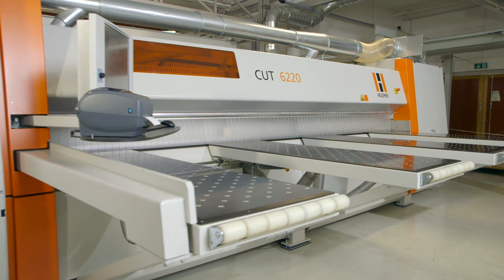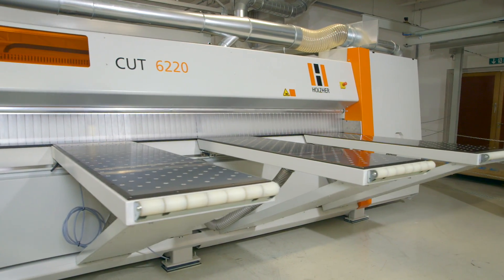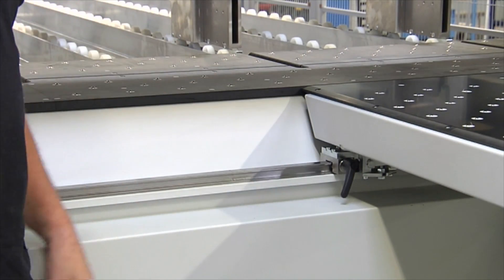The strong air flotation tables mount directly to the machine frame. If the optional movable tables are selected, they are very easily adjusted to material dimensions and improved ergonomics.